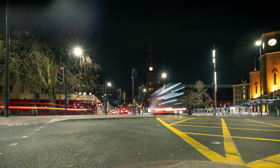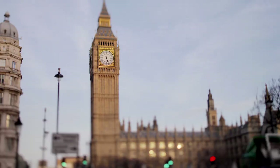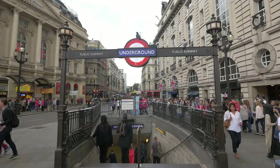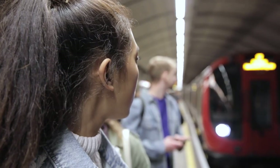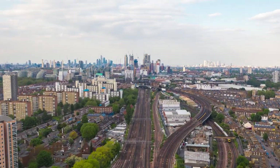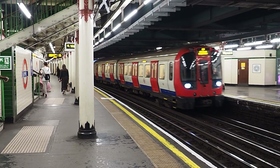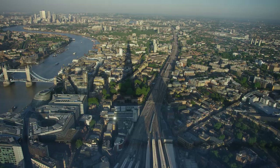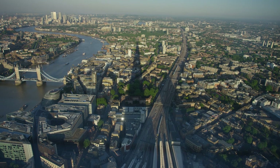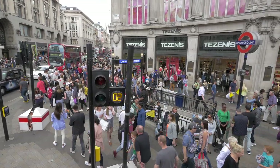Today we're delving deep beneath the bustling city streets to explore a fascinating piece of London's heart and soul, its underground transport system. Can you imagine London without the famous underground system? Would London be the same without its network of underground tunnels and stations? The Tube is not just an efficient transport system — it has woven itself into the fabric of London, shaping the city's geography, growth, culture and identity.